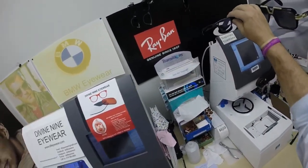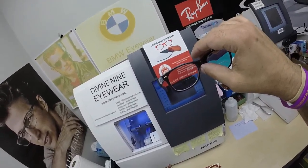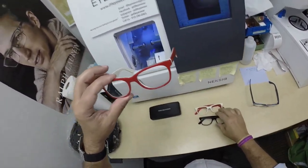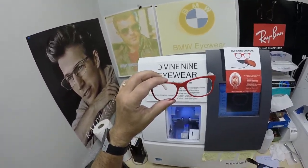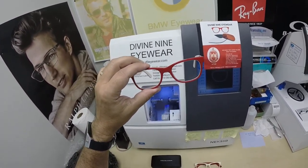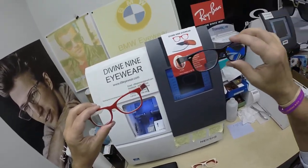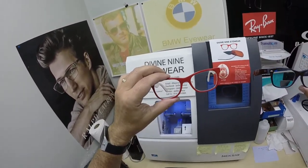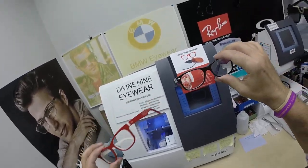Speaking of this frame, this is the Ray-Ban 2132 New Wayfarer. It comes in 52, 55, and 58 eye size. I put myself in your shoes — and I don't know how you ladies wear those heels, my toes hurt when I put them on. But how would you know what these look like if you don't see me in person, like Renina did at the Omega Sci-Fi convention?